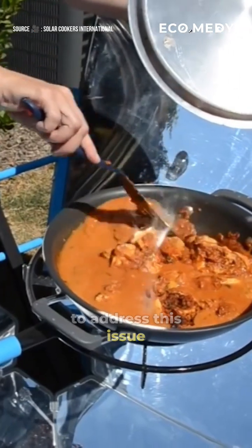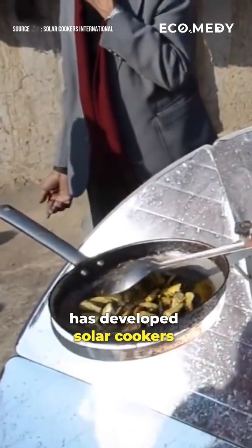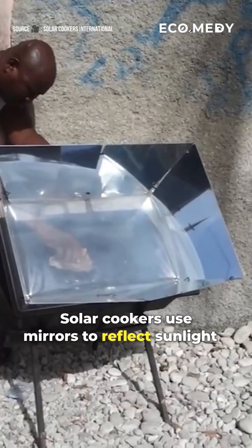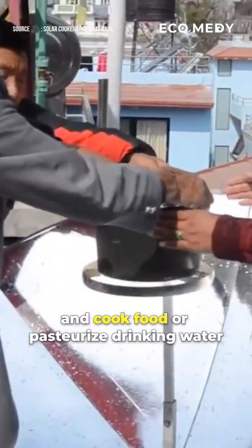To address this issue, an organization, Solar Cookers International, has developed solar cookers that are affordable and easy to assemble, using materials like cardboard, tinfoil, and mirrors. Solar cookers use mirrors to reflect sunlight and cook food or pasteurize drinking water.